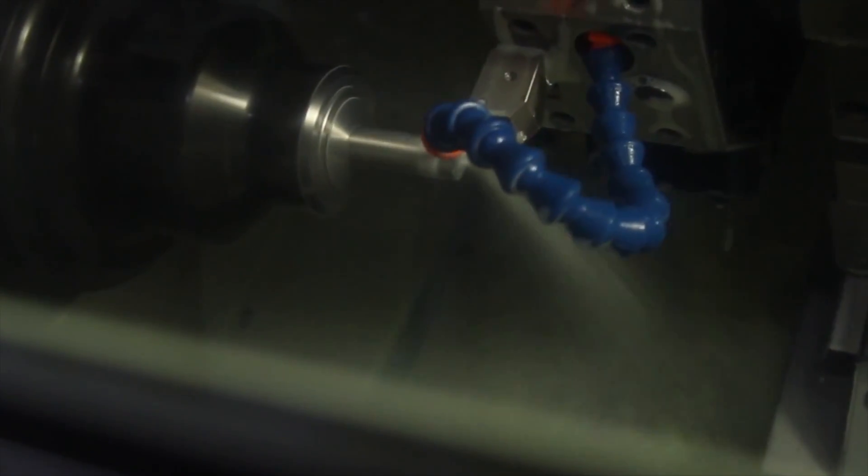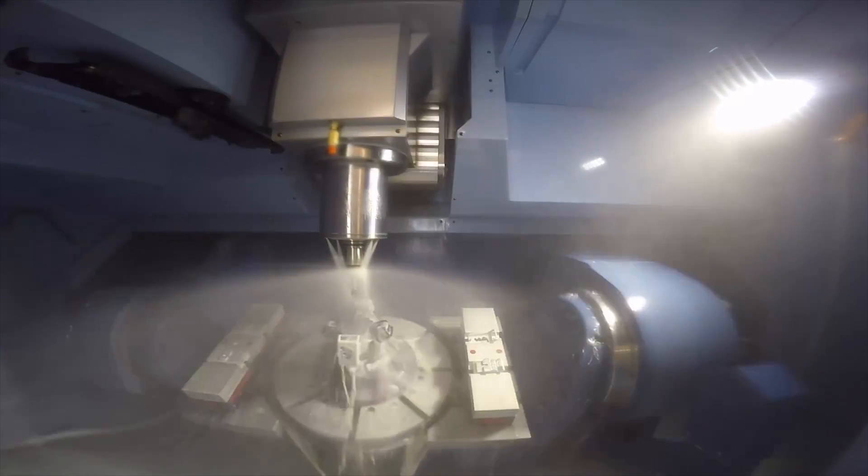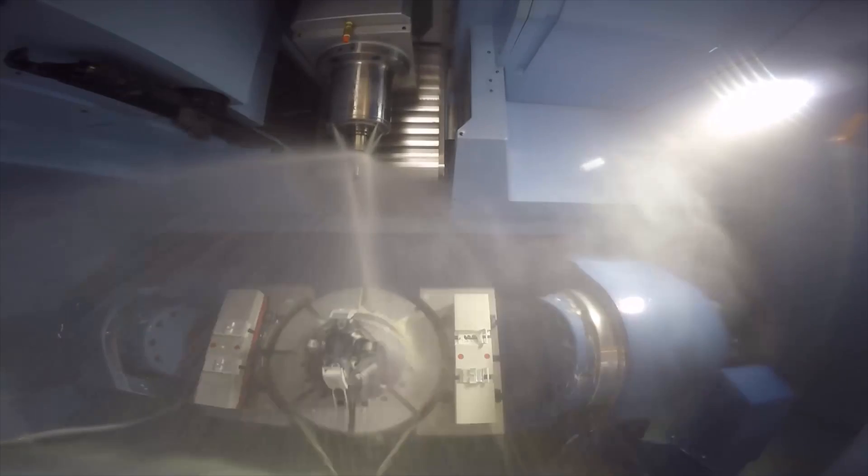Whether you are machining simple parts or using 5-axis milling, mill turn, or turning, we have an integrated CAM solution that perfectly fits your needs.